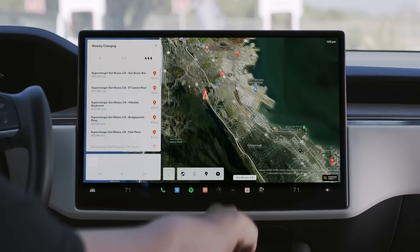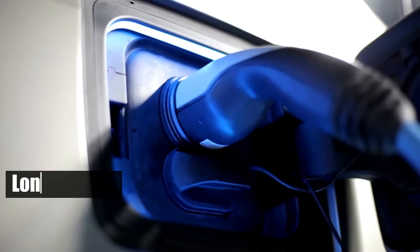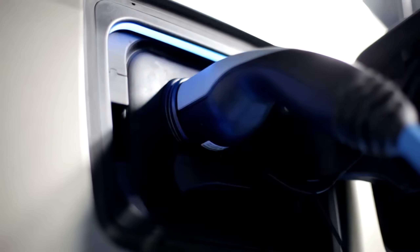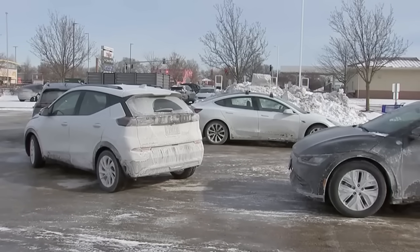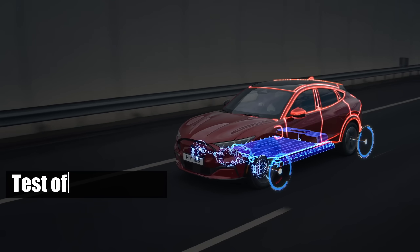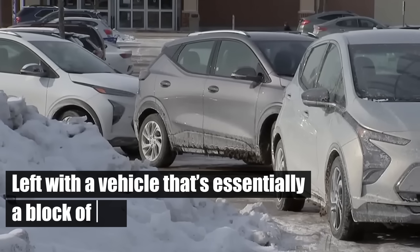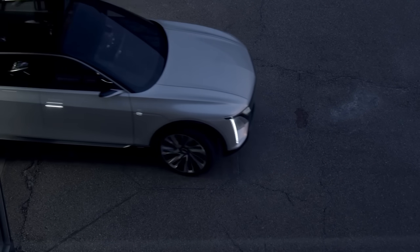As you scramble to locate the nearest charging station, you're met with long queues and agonizingly slow charging speeds. The cold bites through as you wait, turning your routine stop into a test of endurance. If your battery were to drain completely, you'd be left with a vehicle that's essentially a block of ice. This isn't merely inconvenient — it's fraught with potential danger.